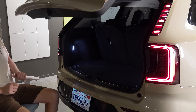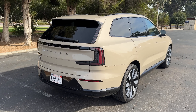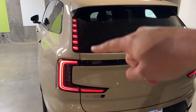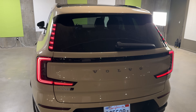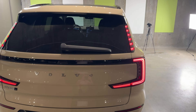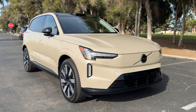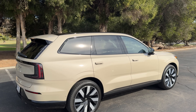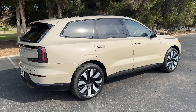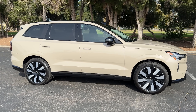Worth pointing out around back: the rear end design of the EX90 is pretty distinctive, especially with the taillights that run up the side of the rear window — more modern and updated than the XC90. Overall, the EX90's design language is frankly very attractive. Similar to XC90, but that's how Volvo does it: clean, simple, and beautiful. All of Volvo's models look great and the EX90 is no exception — not necessarily a styling standout, but simple and nice looking.